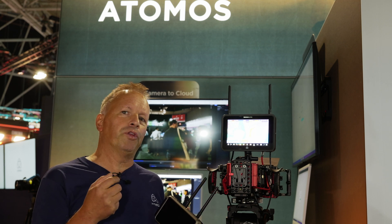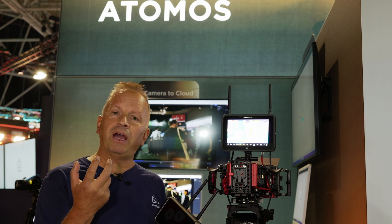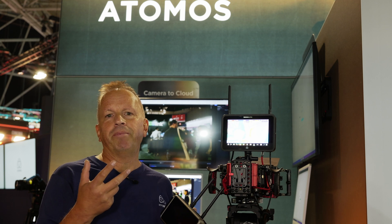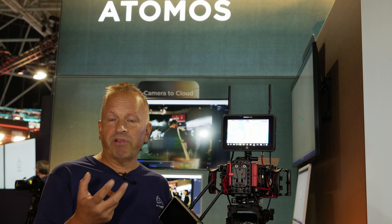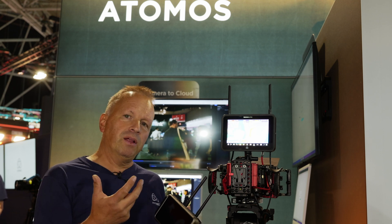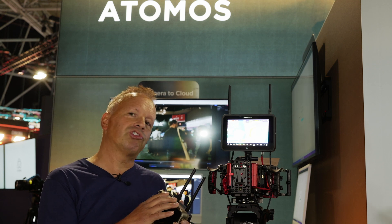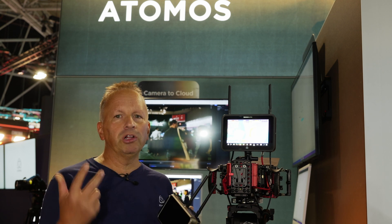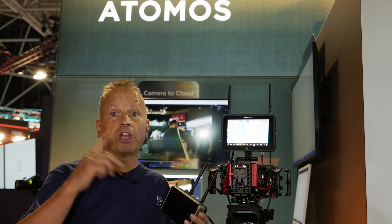Another advantage for the Ultra products with OS11 is what we call SDI Cine. We've been working with the major manufacturers of SDI cine cameras — Canon, Arri, Sony, RED, and all the popular cameras — and we now take the file name over SDI into our product. So you can record internally on the camera as an OCF (original camera file) and record the proxy on the Ninja Ultra or the Shogun Ultra, giving you much more flexibility to record the codec of your choice in the camera and use the Atomos device for your proxy to go to the cloud.